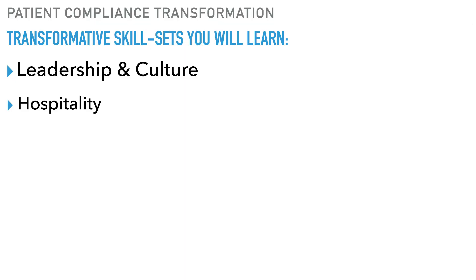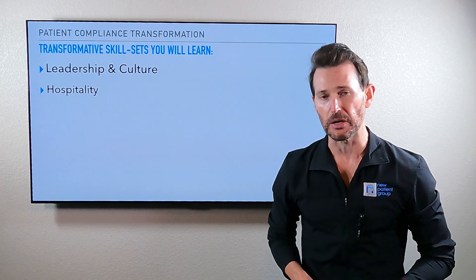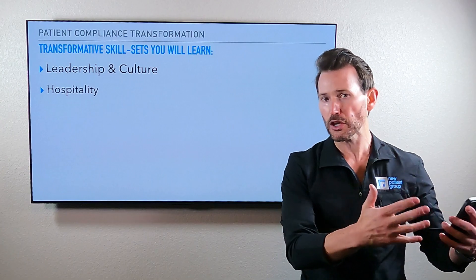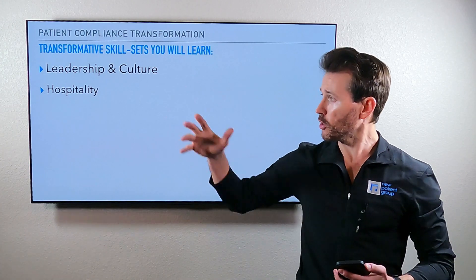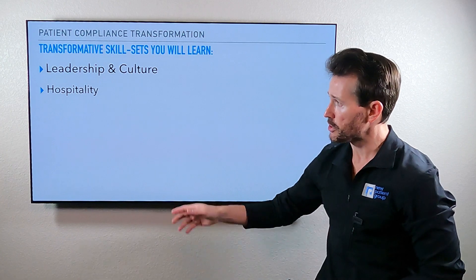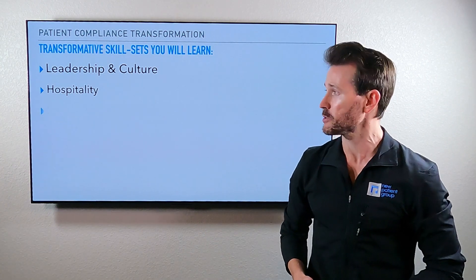Another skill set is hospitality. You are in a people-first business and we are known as the patient and employee experience company. We teach high-level experience things — how to get what you want by delivering more than expected. That is the definition of customer service. Hospitality, as well as all these other skill sets, go into you accomplishing that definition. We'll work on some advanced hospitality skill sets.